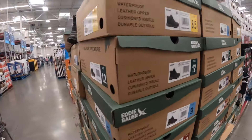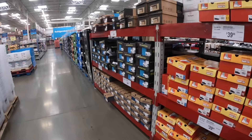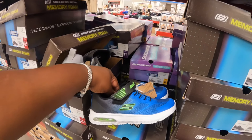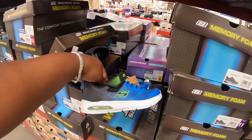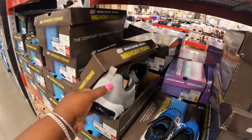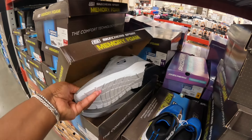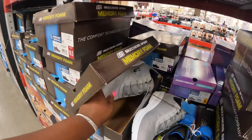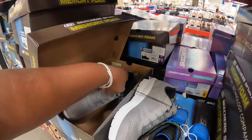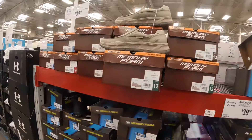I see they have some of the same clothes, but I see these shoes on this side — looks like some Skechers for the babies. Yeah, these Skechers are $25, and then they have some of the men's Skechers for $40. Memory foam — and then I see some other great ones right here. These are $35.